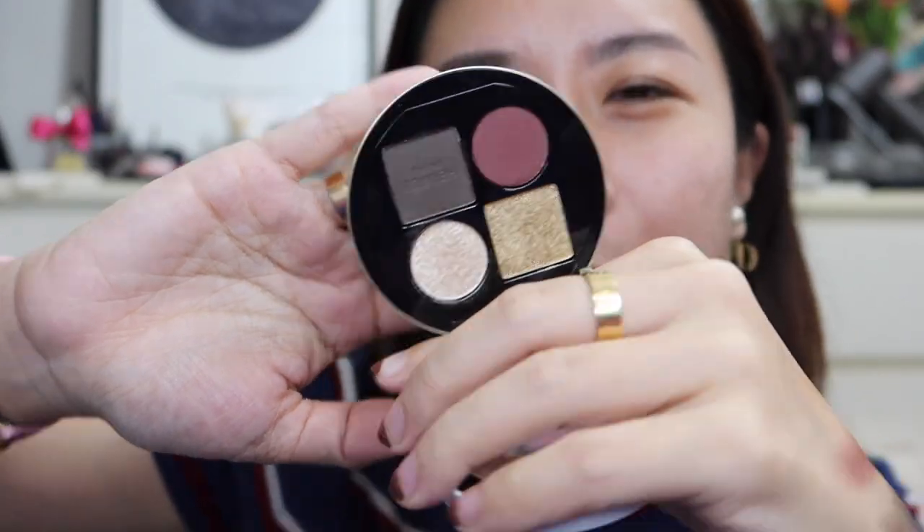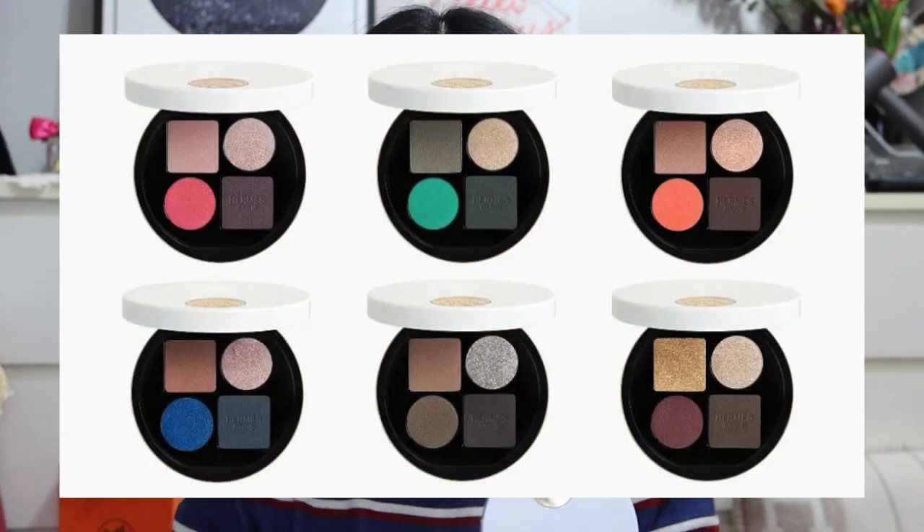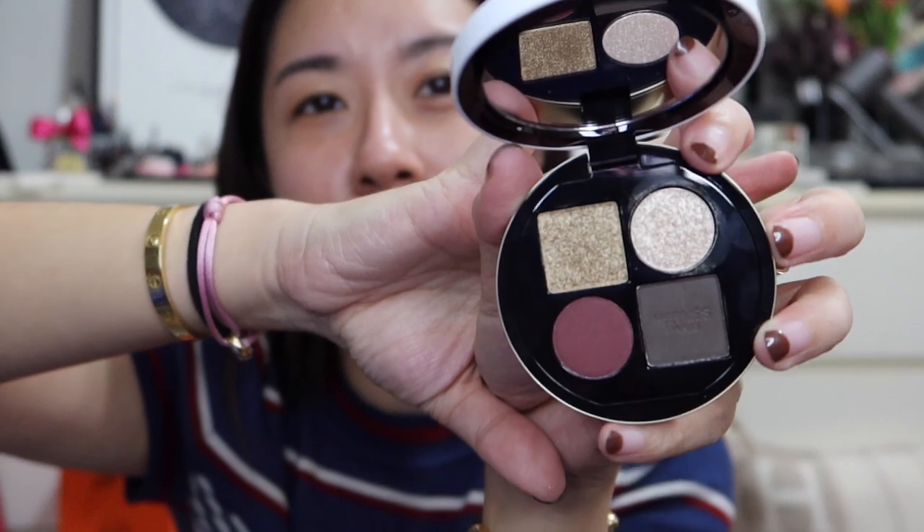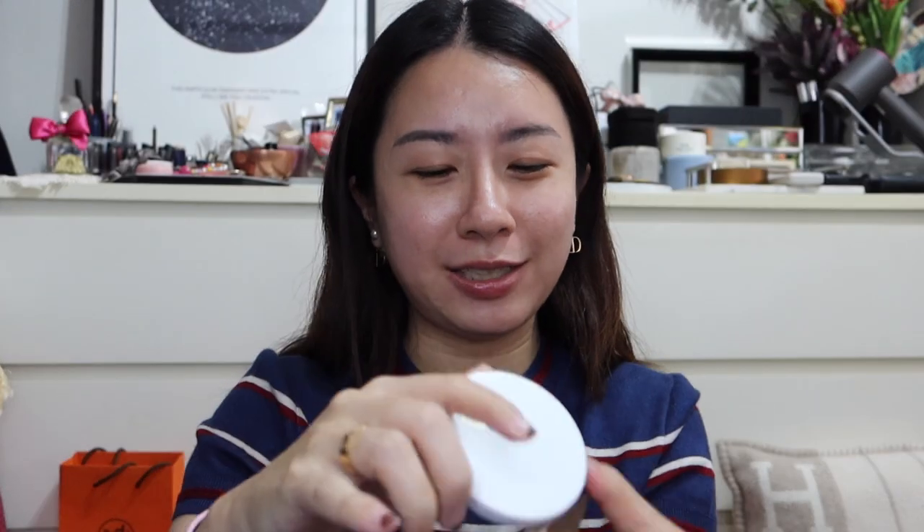I honestly just think that this palette is the best one of the lot, simply because I feel like I'll make use of every single shade inside here. There are certain palettes in this collection where I know I would not get a lot of use out of one of the shades, but in this palette I'm going to use all the shades for sure because they're just so pretty and so festive. I think this palette is going to get a lot of use during Christmas.